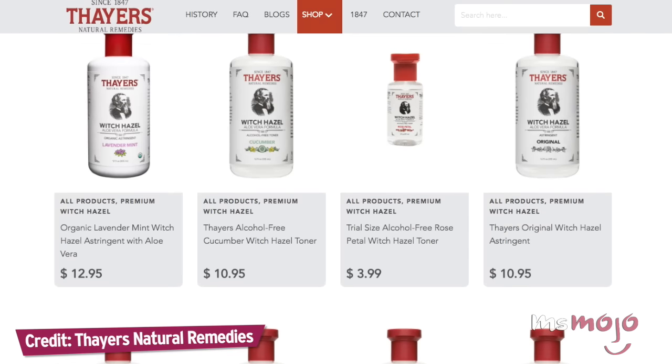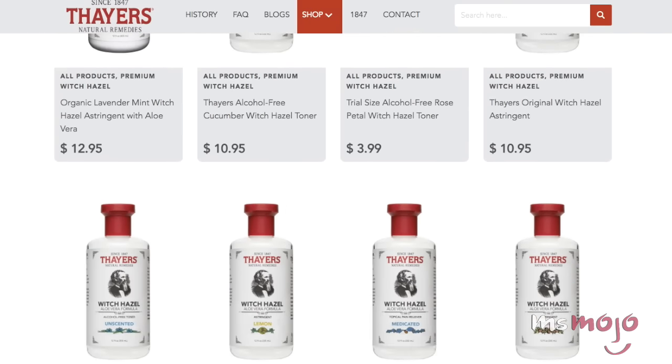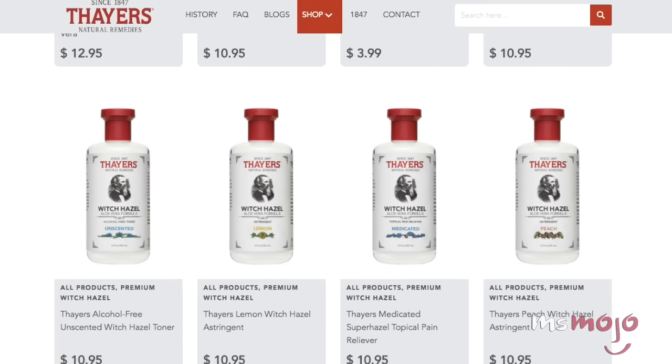This means you have to be very careful when shopping for this ingredient, and ensure you're getting either pure Witch Hazel extract or an alcohol-free mixture.